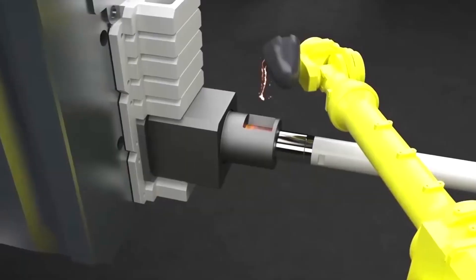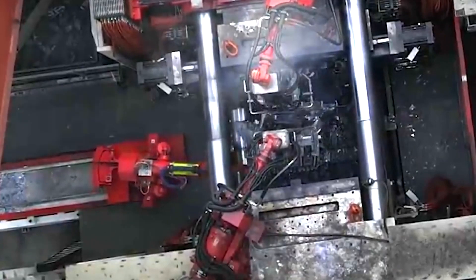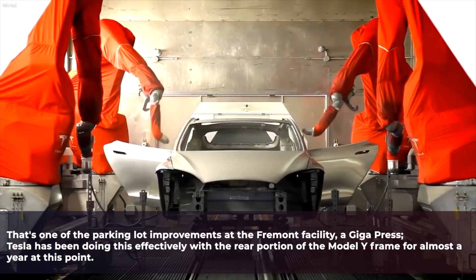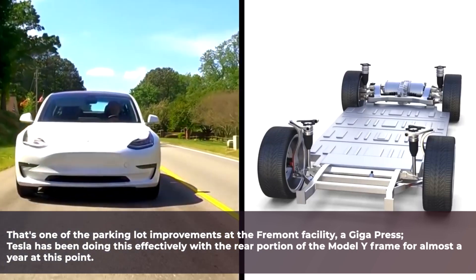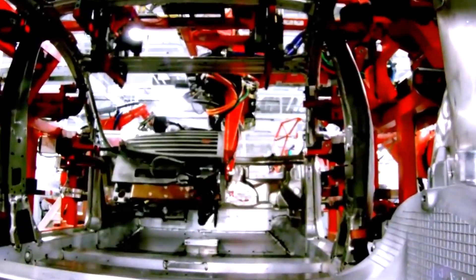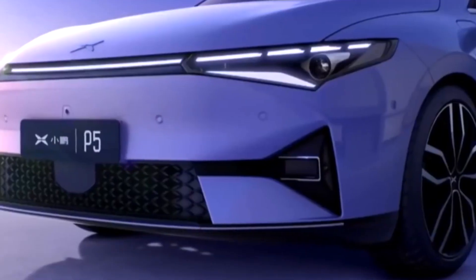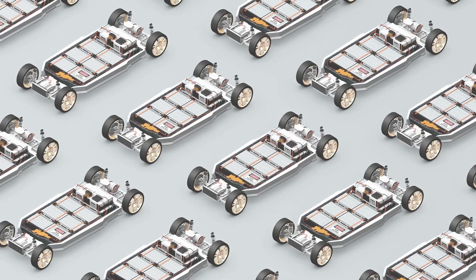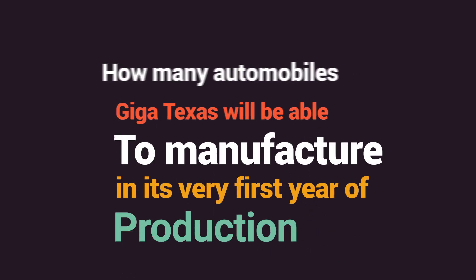The use of this technique may be summed up as follows: rather than trying to construct a large component by welding together a number of smaller ones, Tesla can utilize this injection approach to directly shape liquid metal into the shape of a huge solid component. Tesla has been doing this effectively with the rear portion of the Model Y frame for almost a year. However, manufacturing at Giga Texas doubles that up by also casting the front part of the vehicle, which means that the entire frame — from the feet of the driver to the front bumper — is made of a single piece of solid aluminum. This contributes to the automobiles being stronger and lighter, as well as more resistant to corrosion and less likely to have production flaws. The key remaining question is how many automobiles Giga Texas will be able to manufacture in its very first year of production — 100,000 or 200,000.